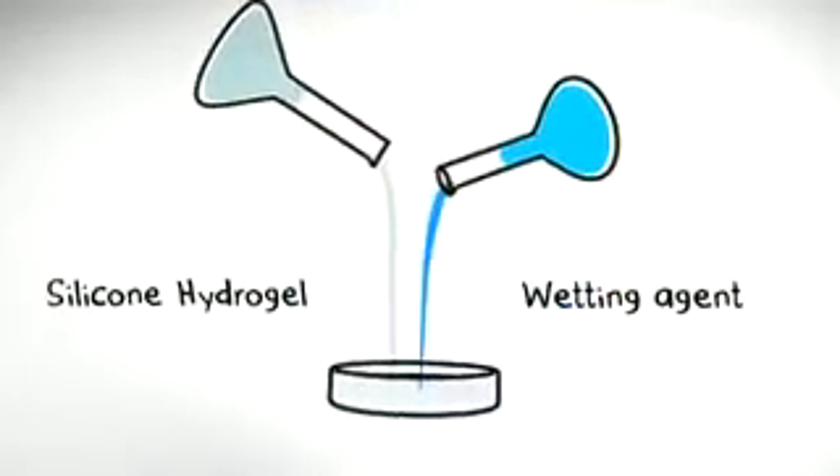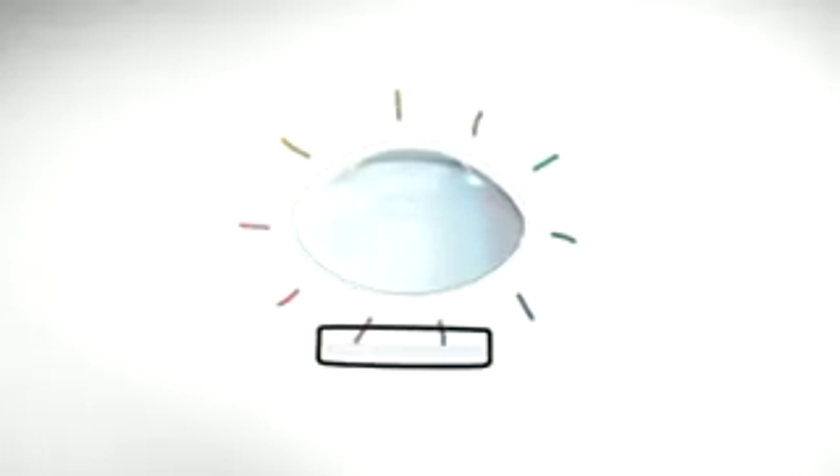AccuView's HydroClear technologies mix the wetting agent into the lens formula itself, so the moist goodness is embedded through and through. That keeps your lenses smooth and silky.